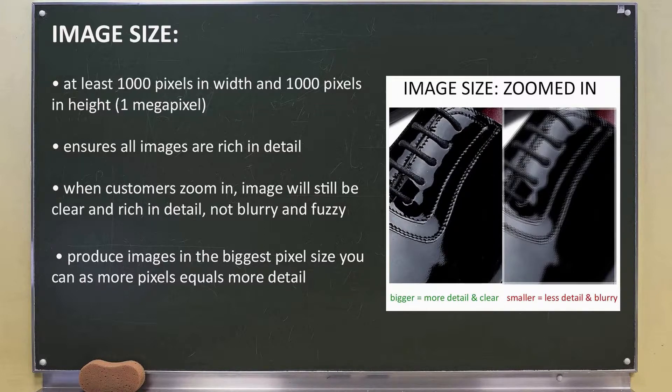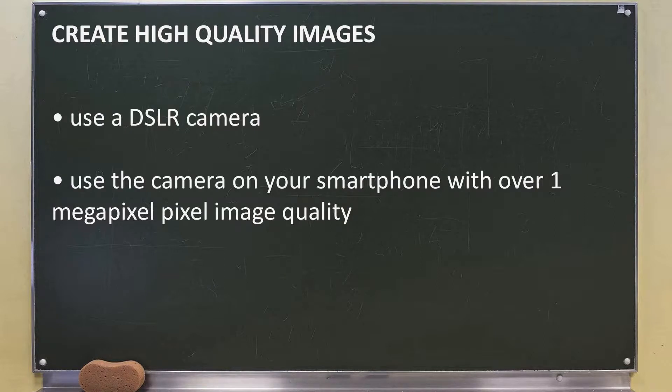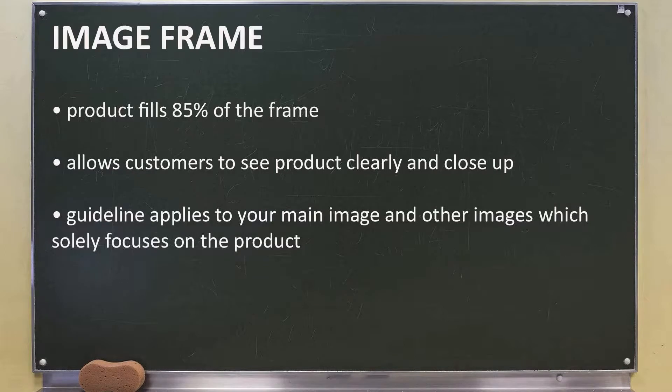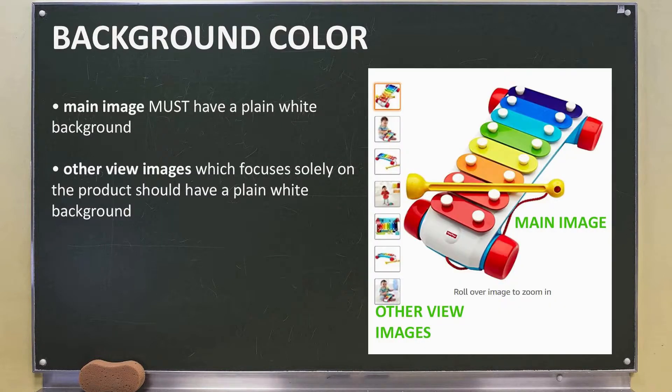I recommend producing images in the biggest pixel size you can, as more pixels equals more detail, which customers will appreciate. To create high quality images, I recommend using a DSLR. If you're on a budget, you can use the camera on your smartphone. The product must fill up 85% of the frame — Amazon wants customers to be able to see clearly and close up what they'll be buying. This guideline applies to your main image and other images which solely focus on the product. Amazon requires main images to have a plain white background, and I recommend using a plain white background for your other product-only images as well to achieve a professional and uniform look.